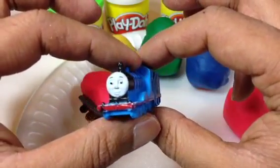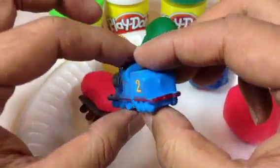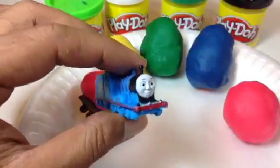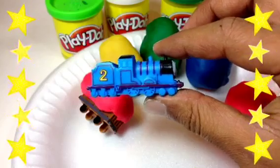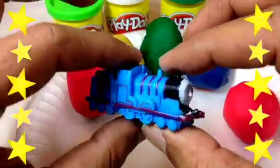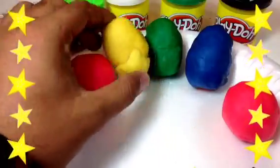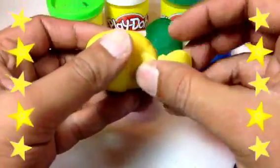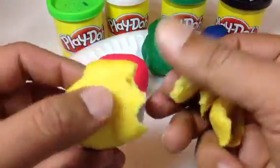And you know that number two is Edward! Edward is number two. Look at Edward — you can see it has lots and lots of wheels. Edward!